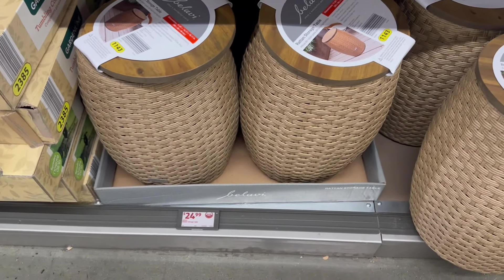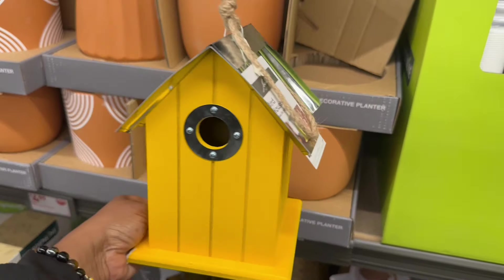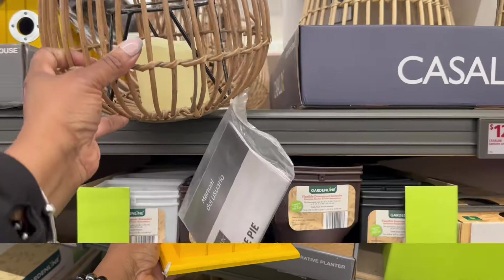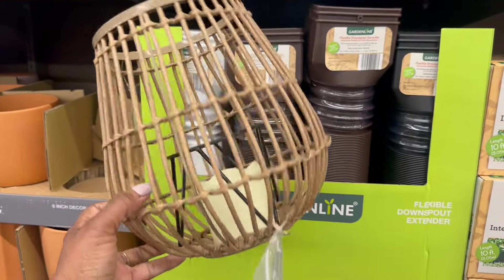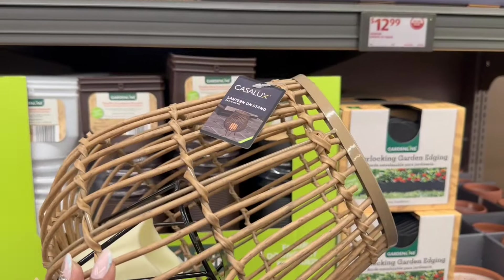Oh, the tumbling composter! Easy to assemble, convenient sliding door, hexagon design for better mixing. They're rocking that — 40 bucks. Yes on the outdoor storage table — I love this so much. I feel like you can rock it in or out, on the deck or patio. Yes on that for 25.